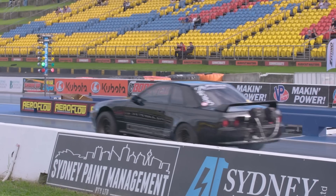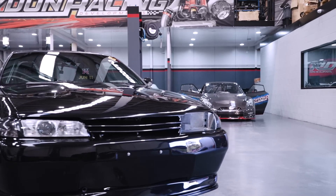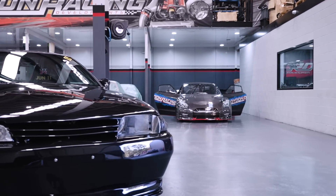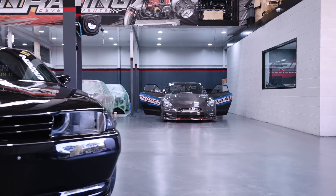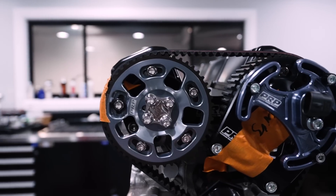I think everyone knows that we've sort of reached the limits of the R32 chassis with Jun2. We were tossing and turning which way we're going to head after that, and we decided that we really need to build a serious car that we can put our engine platform and all the development we've done into a car that can take it.